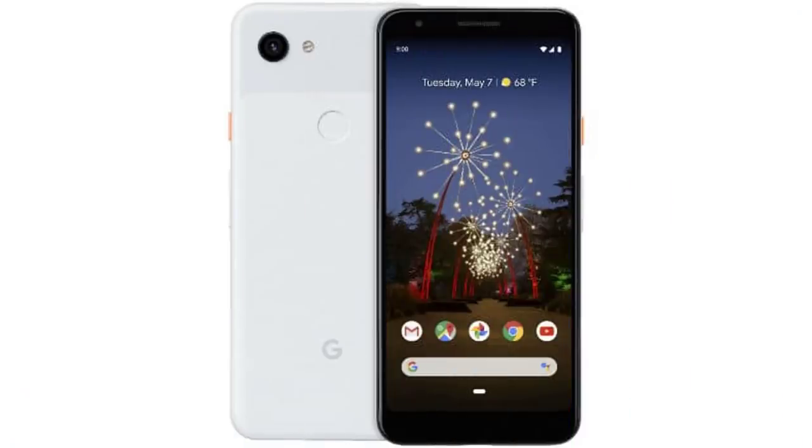Next, Google Pixel 3i. There is a renderer on the internet. Next month, Google will launch the Pixel 3i. It features a 12MP back camera, 8MP selfie camera, HDR Plus support, and good dynamic range. The expected price is around 35,000 rupees.